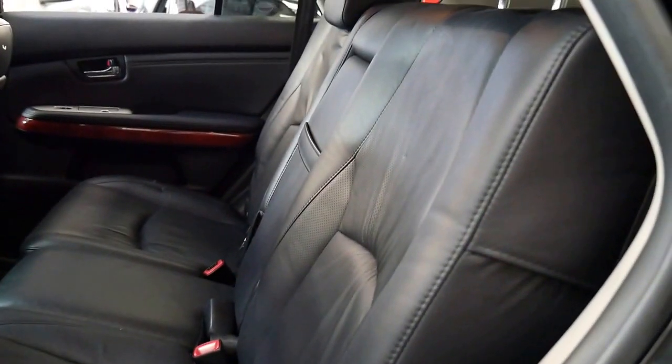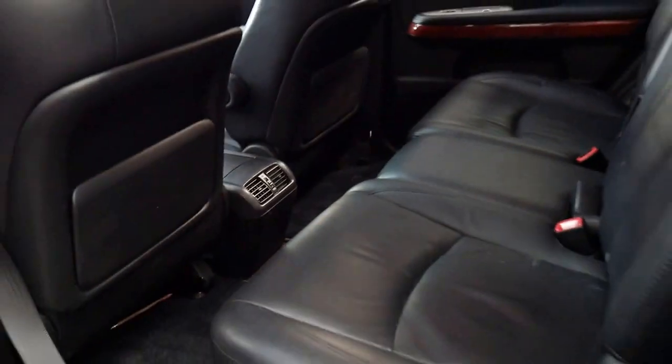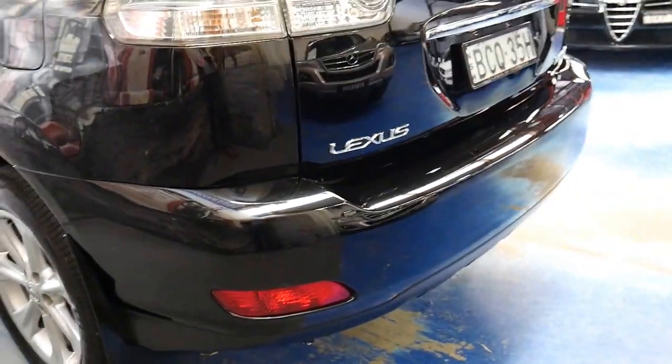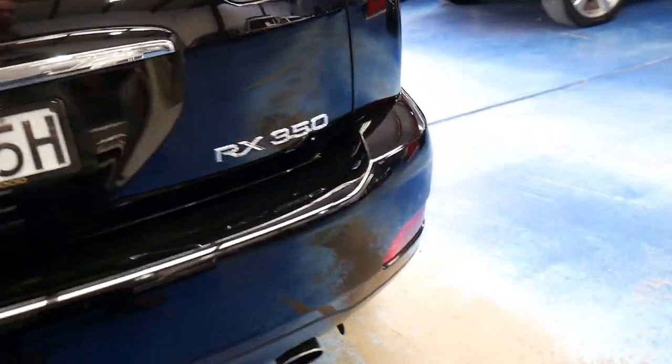For around $20,000, being a 2007 with 107,000 kilometres, that's very little for a nine-year-old car. You also get a reversing camera, log books, and spare keys.